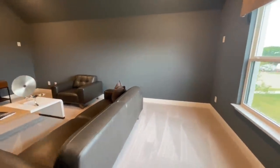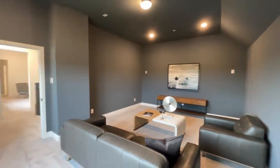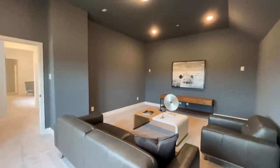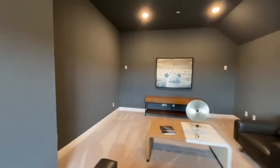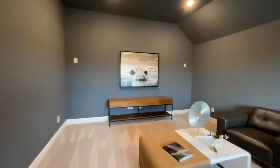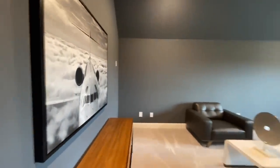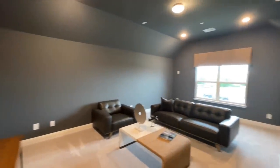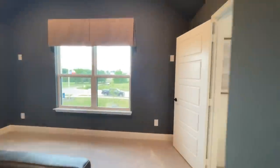This first room up here doesn't have a closet, so it may not be a bedroom — it's probably the media room. I love the dark color in here though, and it would be a huge room if there were a closet.